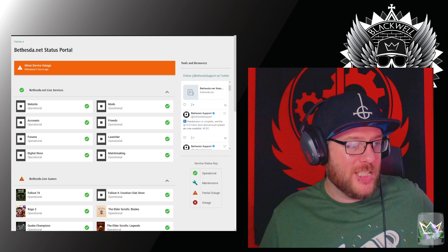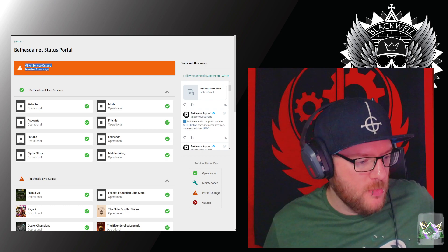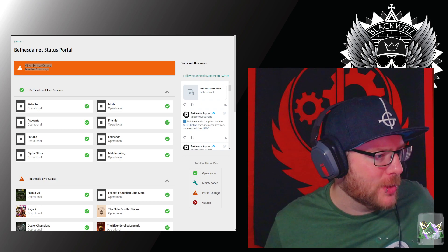It literally just says minor service outage, refreshed two hours ago. So maybe we'll check the Discord — maybe we've got something for us in there.